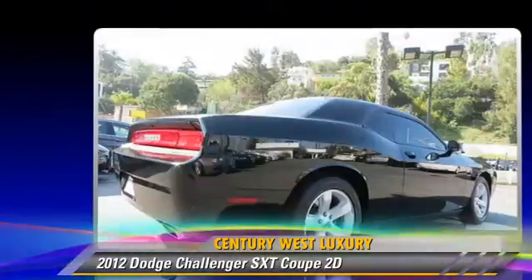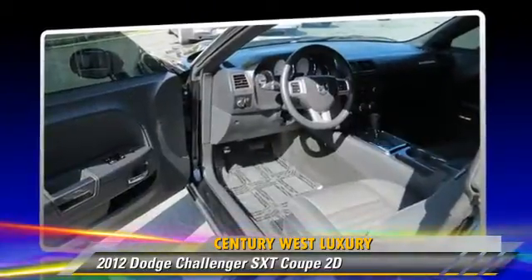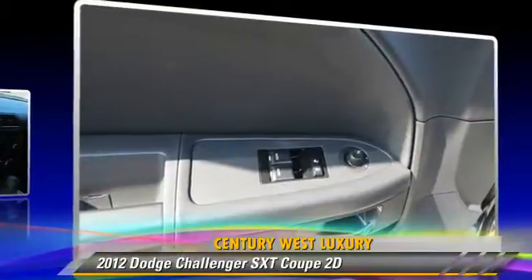Comfort and convenience features include keyless entry, telescoping wheel, and power windows. Give us a call to schedule your test drive today.